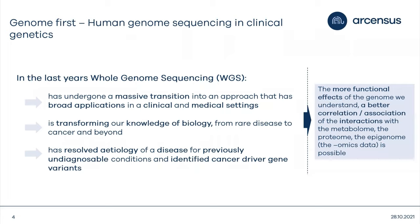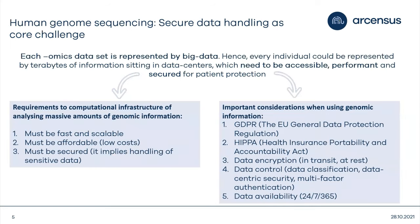Every day it transforms our knowledge of biology — from rare disease to cancer and beyond — resolving the etiology of previously undiagnosable conditions and identifying cancer driver gene variants. Genomics is just a small part of a much larger multi-omics approach. Multi-omics implies big data, which means we need requirements: it has to be fast, scalable, affordable, secured, follow regulations like GDPR and HIPAA, and be available almost non-stop.